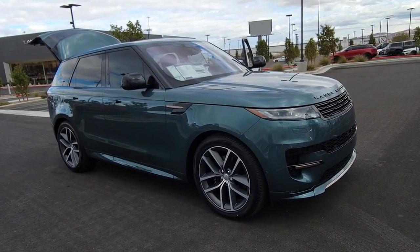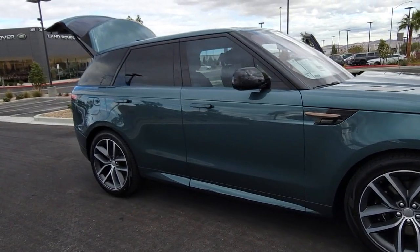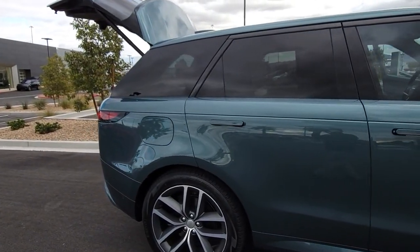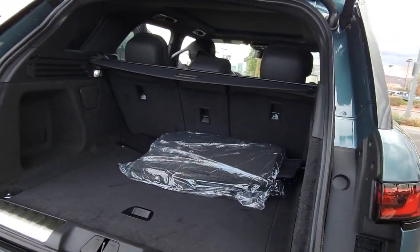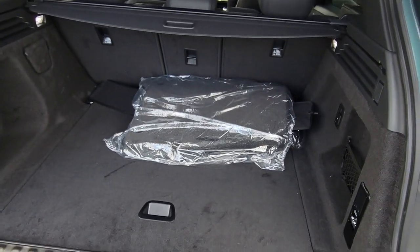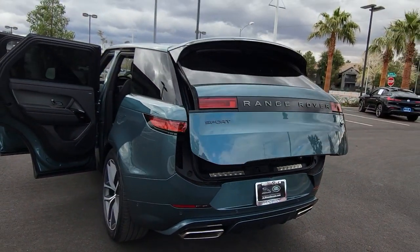Get acquainted with the 2023 Land Rover Range Rover Sport. This outstanding Range Rover Sport blends the best of modern style, premium comfort, and off-road capability. From its tasteful upscale interior, to its tech-savvy touchscreen controls and smartphone integration, to its impressive trail-ready ruggedness, this midsize luxury SUV infuses every journey with excellence.